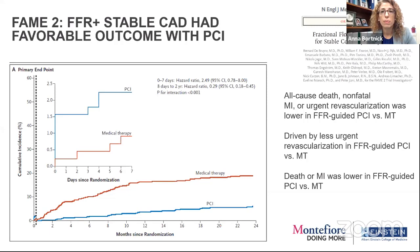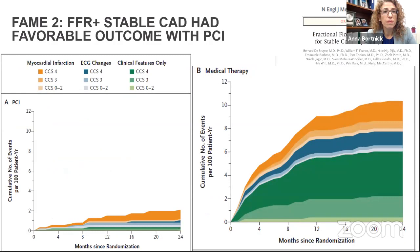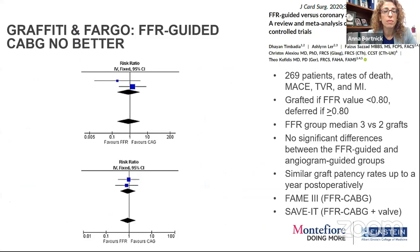FFR-positive lesions in stable coronary disease had favorable outcomes with PCI. If the lesion was physiologically significant, there was lower urgent revascularization and lower death and MI in the FFR-guided PCI group. They also had improvement in the Canadian Cardiovascular Society angina score — more individuals having less severe angina, because they felt better.